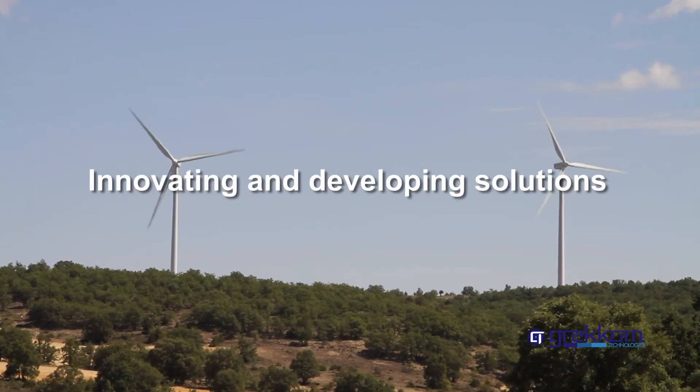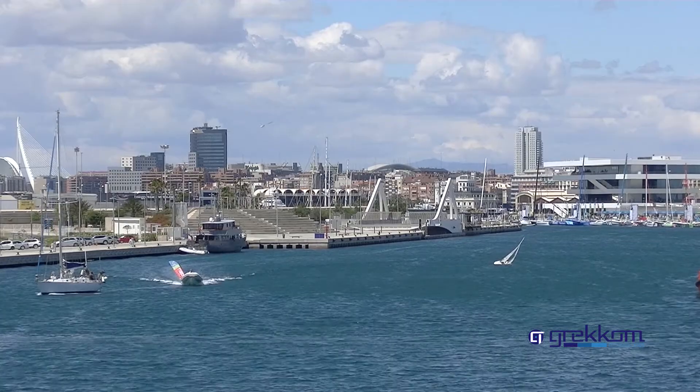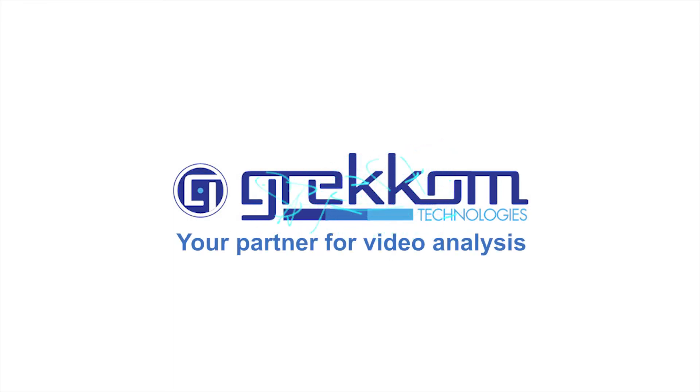Innovating and developing solutions for our technologically advanced population is part of Grecom's DNA. Grecom Technologies — intelligent solutions, solutions for the future, your partner for video analysis.